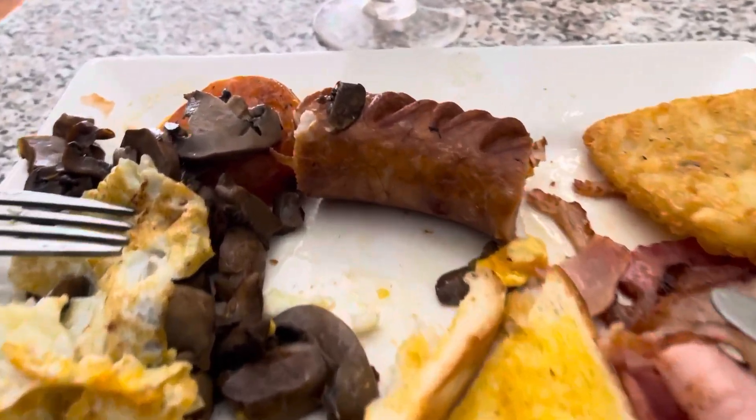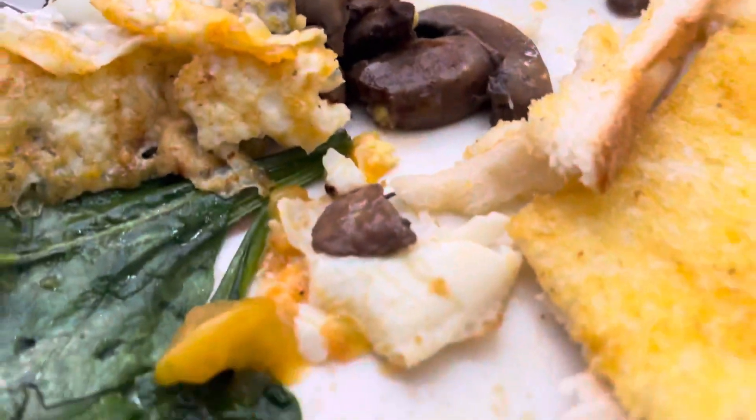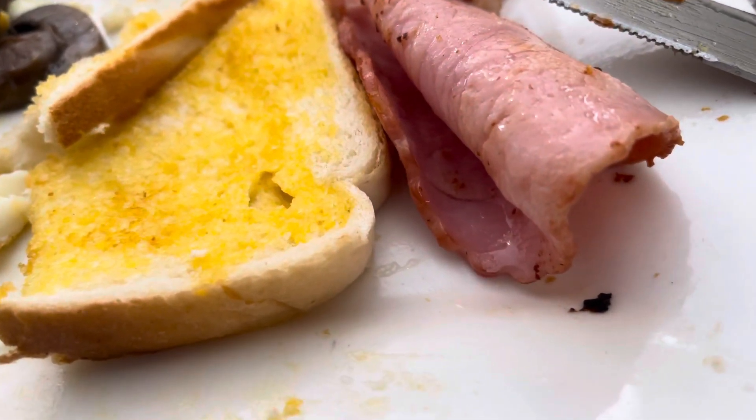The big breakfast here at The Lookout: pork sausage, mushrooms, tomato, two sunny-side-up eggs, spinach, toast. There was plenty of that.